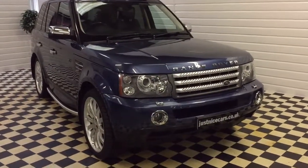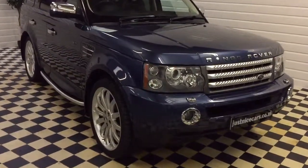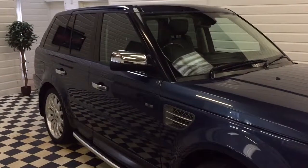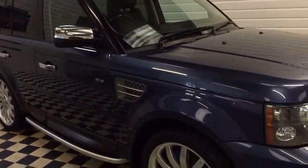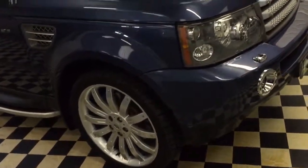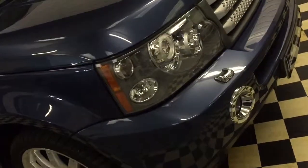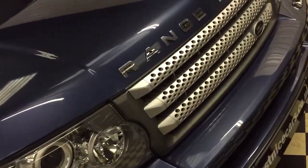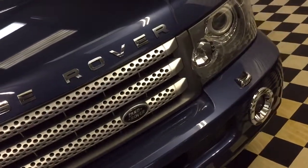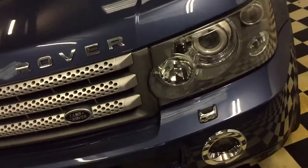I'm just going to give you a walk around the Range Rover Sport to show you how nice this car really is. Ever so, ever so clean. Full service history and lots of money being spent on this one. Start at the front and walk the way around — got lots of chrome little trimmings. Hardly a stone chip to be seen on the front. Quite immaculate really.